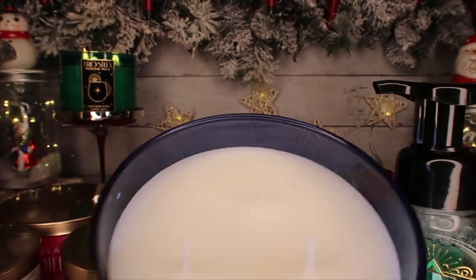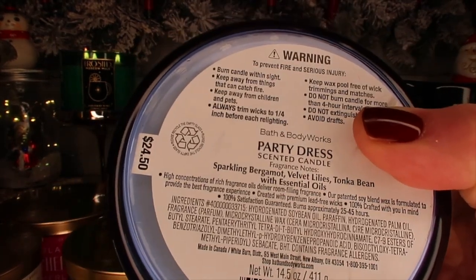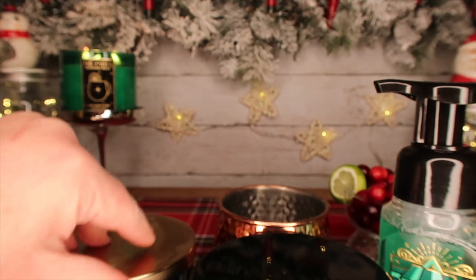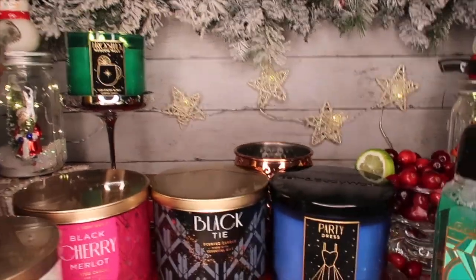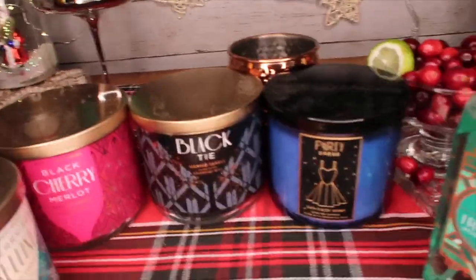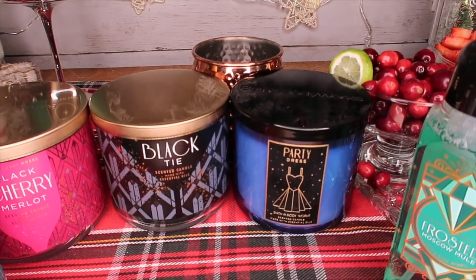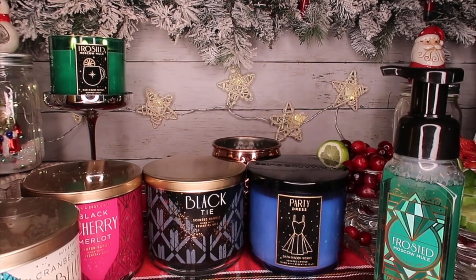This one I haven't shown before — it's called Party Dress. The label on this is velvet, like it's textured. It's the most amazing blue and black candle; the wax is white but the jar is blue. The notes are sparkling bergamot, velvet lilies, and tonka bean. These two together — Black Tie and Party Dress — are amazing for New Year's and New Year's Eve. Gorgeous, aesthetically pleasing for sure.